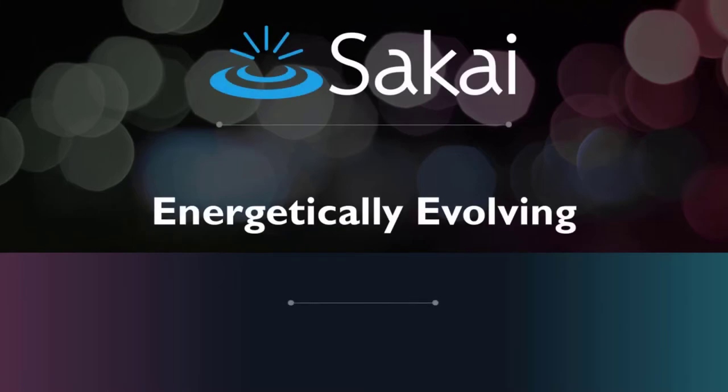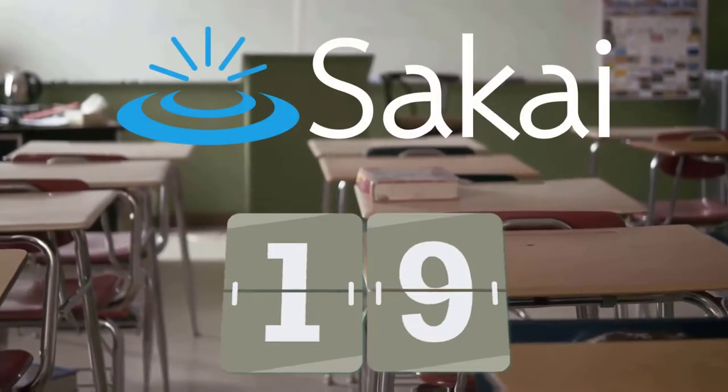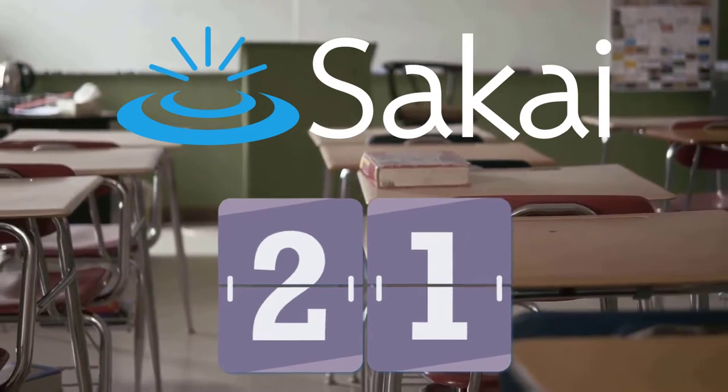Sakai is energetically evolving. Each new version of Sakai brings enhancements and innovative features designed to address the teaching and learning challenges of today and tomorrow.